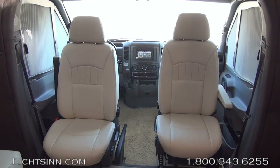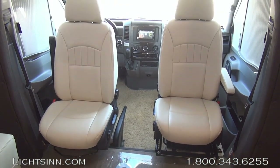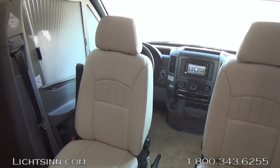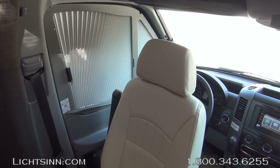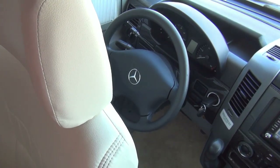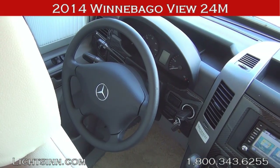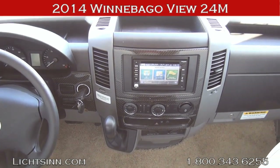Up front we have ultra-leather cab seats that rotate to become integral living components. Light-duty automotive conveniences include keyless entry for all three doors, tilt and telescoping steering for a fatigue-free fit, cruise control, powered windows, powered door locks integrated into the keyless entry, and powered mirrors with defrost. This is a five-speed automatic transmission with tip-shift technology. We include the factory-installed option of the all-new upgraded carbon fiber-style instrument panel applique.